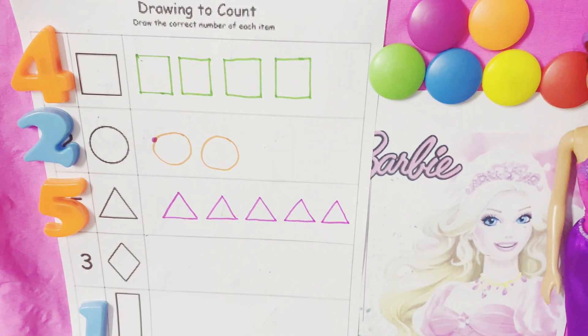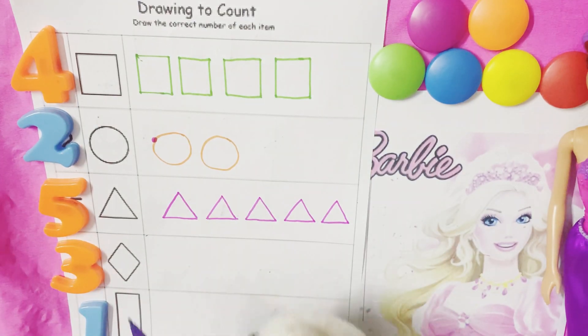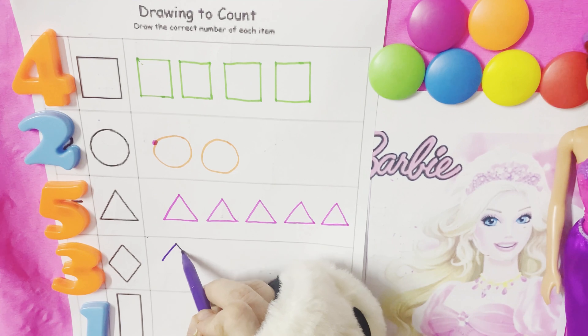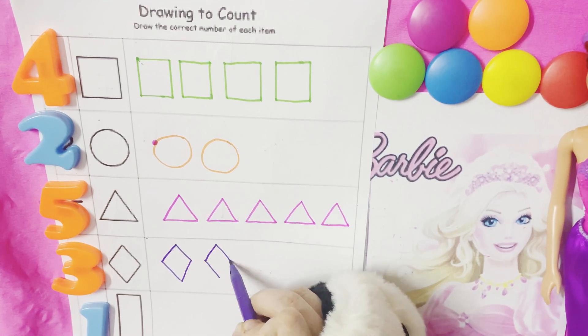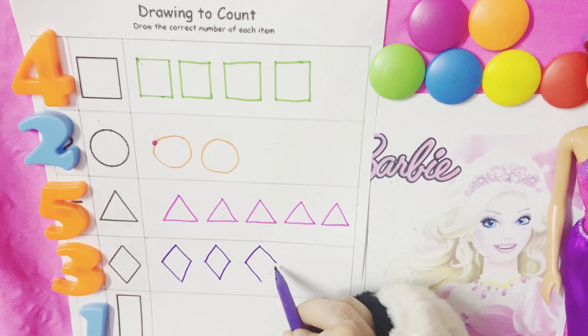What is this number? It's three. And this is a diamond — rhombus. So we will draw three rhombuses: one, two, and three.